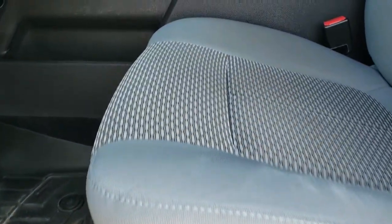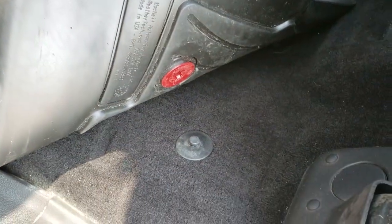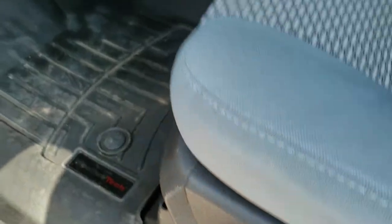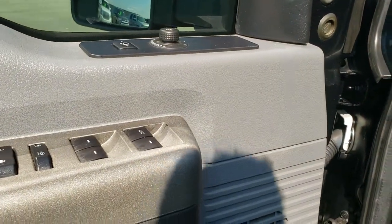Inside, the XLT package gives you the gray cloth interior. There are no rips or tears on the seats; they are in really nice condition. Power driver's seat. WeatherTech floor mats throughout, and the carpeting is nice and clean underneath. It has auto headlamps, power pedals, power windows, power locks, and power mirrors.